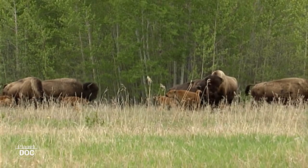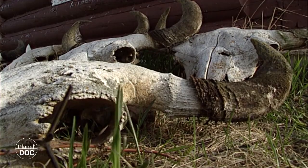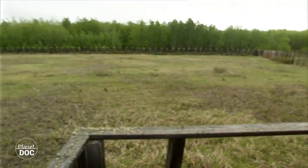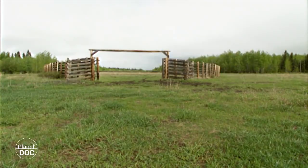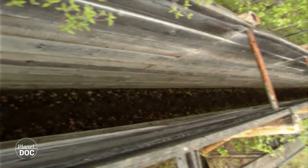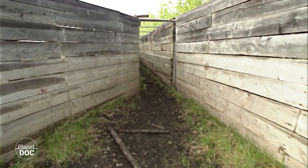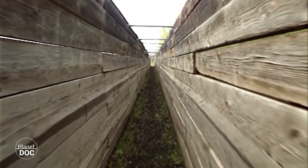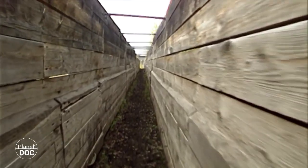El declive de los bisontes de bosque no se debió a su caza, como le sucedió a su pariente de las praderas. Por alguna razón desconocida, a principio de siglo estuvo a punto de desaparecer. Para intentar evitarlo, en 1922 se creó el Parque Nacional Wood Buffalo, que entonces albergaba una población de 1.500 bisontes. En el Parque Nacional El Kailan, cercano a Wood Buffalo, el gobierno había introducido un grupo de bisontes de pradera. Allí los bisontes se multiplicaron en pocos años hasta sobrepasar el límite poblacional, por lo que 6.673 de ellos fueron traspasados a Wood Buffalo entre 1925 y 1928, con nefastas consecuencias. De estos cercados salieron los bisontes de pradera que contagiaron la brucelosis bovina y la tuberculosis a los de bosque. Además, las poblaciones de las dos subespecies se hibridaron hasta que la pureza sanguínea del bisonte de bosque parecía haberse perdido.